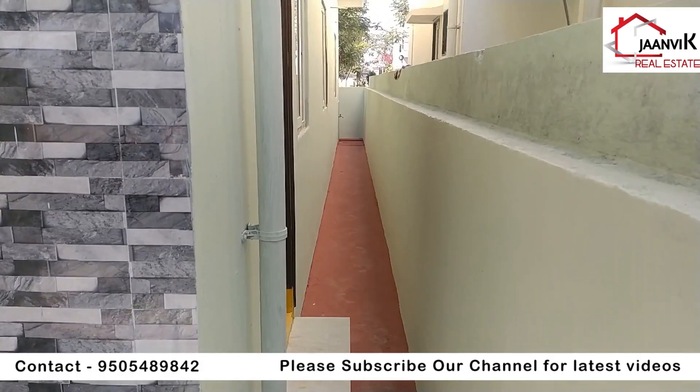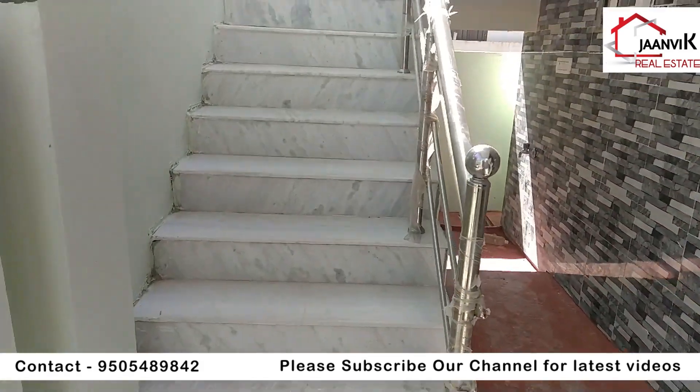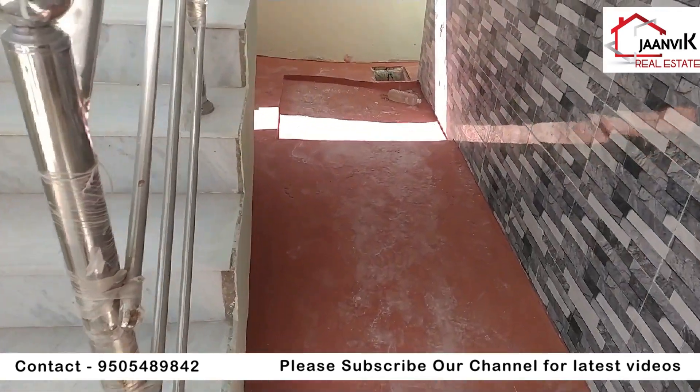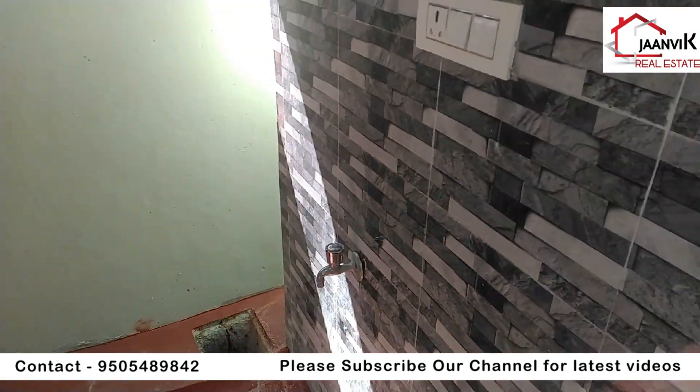This is the north area. At the same time, the house is east-facing. Crossing the area, you can see the water connection running here.